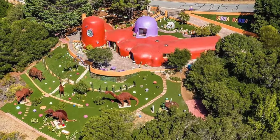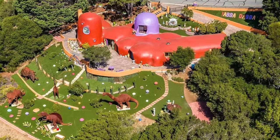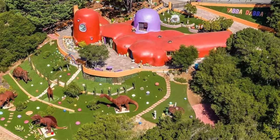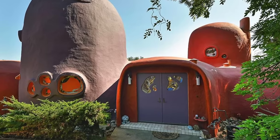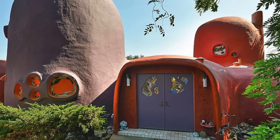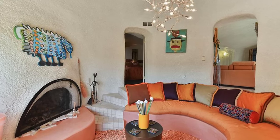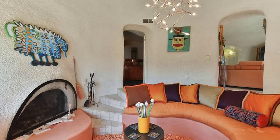Up next, we visit the Flintstone House in California. Located in the town of Hillsborough, California, this otherworldly house has attracted a fair amount of controversy over the years. Constructed in 1977 by architect William Nicholson, the property was bought by media mogul Florence Fang in 2017, who turned the already unusual house into a treasure trove of quirky furnishings and ornaments. Resembling Fred and Wilma's Stone Age home from the cartoon The Flintstones, the surreal residence is made up of large, rotund shapes painted in bright purple and red hues. The home's unusual curves were created using wire and shotcrete, a type of concrete sprayed through a hose. Fang added the large purple dome in 2017, which further enhanced the home's unusual visual finish.